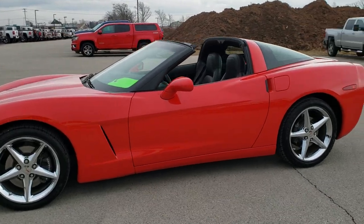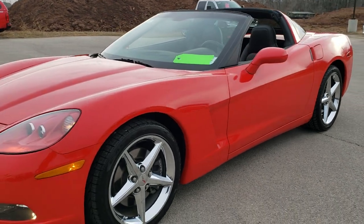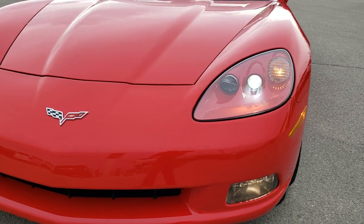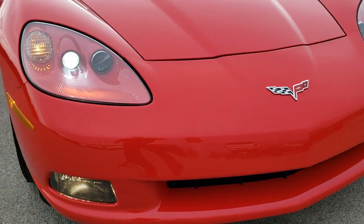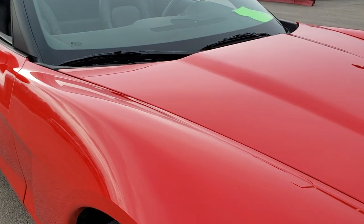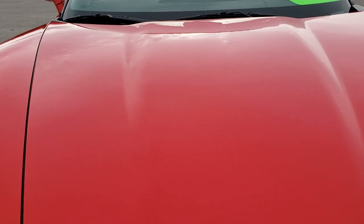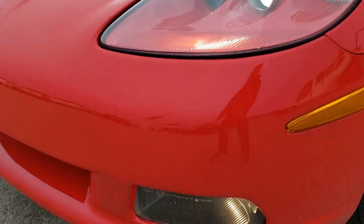This is stock number 10591. We are here at Summit Automotive in Fond du Lac, Wisconsin, your new and used sports car headquarters. Today we are checking out this super clean 2011 Chevy Corvette LT1. This vehicle has the 6.2 liter V8 LS3 motor which pumps out 430 horsepower. Torch red is the color.